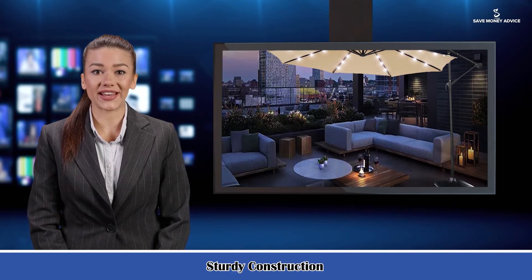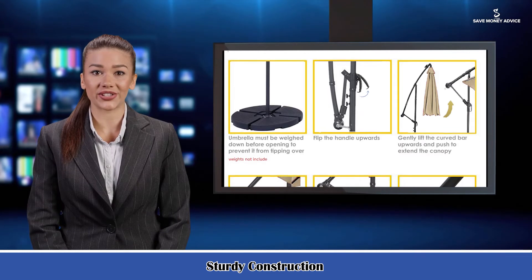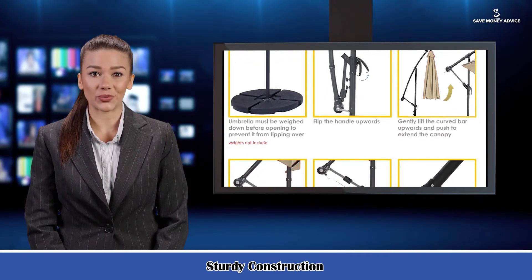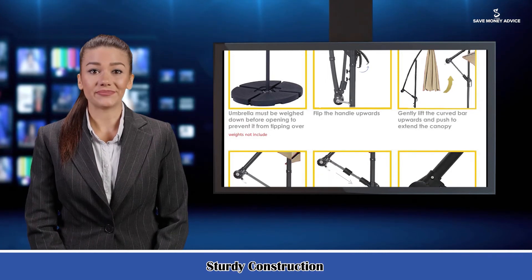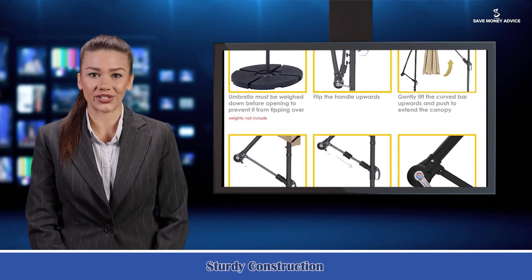Convenient crank system: the hand crank design allows opening and closing the umbrella with little effort. It is even easy to use for kids and the elderly. Wind vent: it has an air vent at the top to stop the wind pulling the parasol upwards, and it also helps to keep you cool when sitting beneath the canopy while adding extra stability.